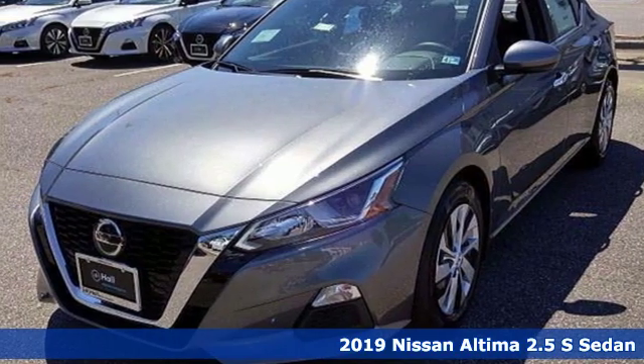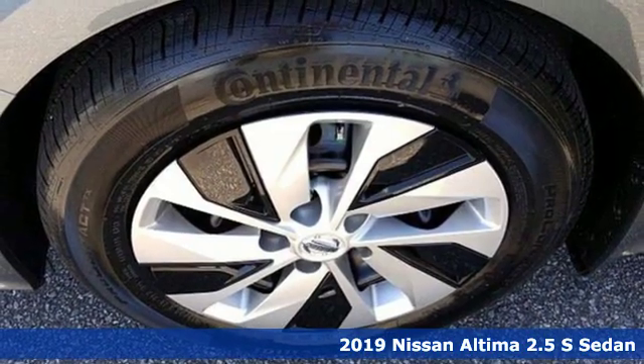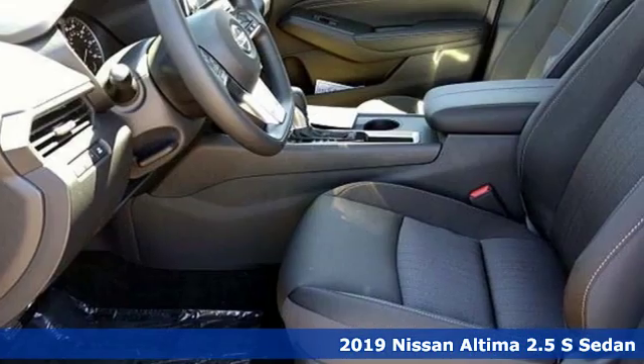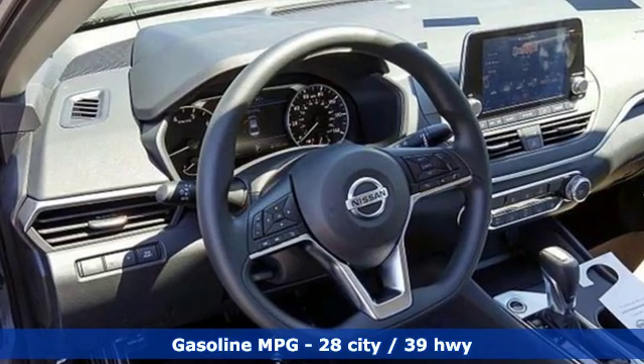It's a new 2019 Nissan Altima. Iconic style meets head-turning craftsmanship for a sedan that actually keeps up with your expectations. And with features like these, every drive is a pleasure.